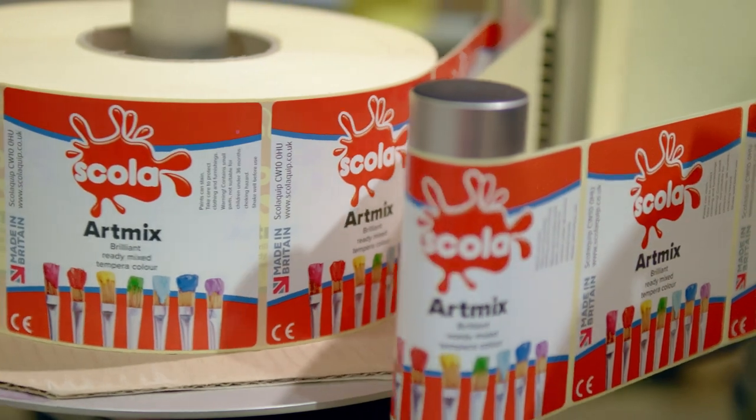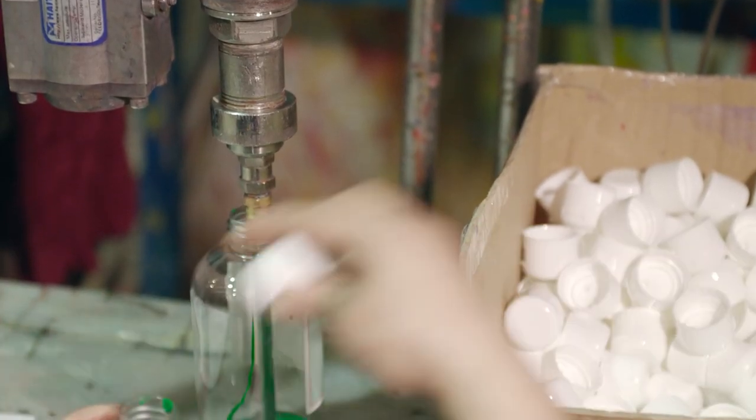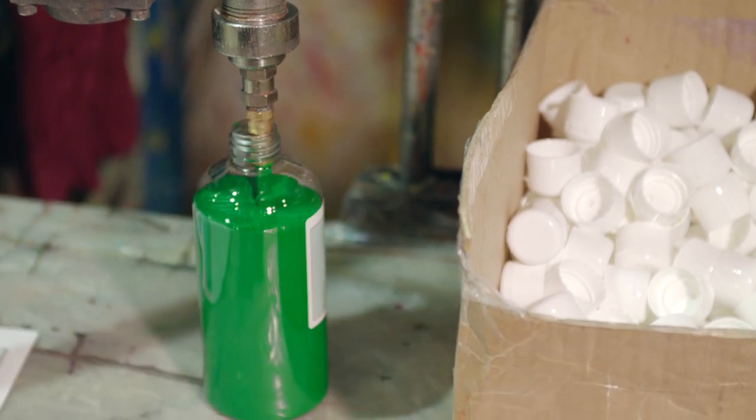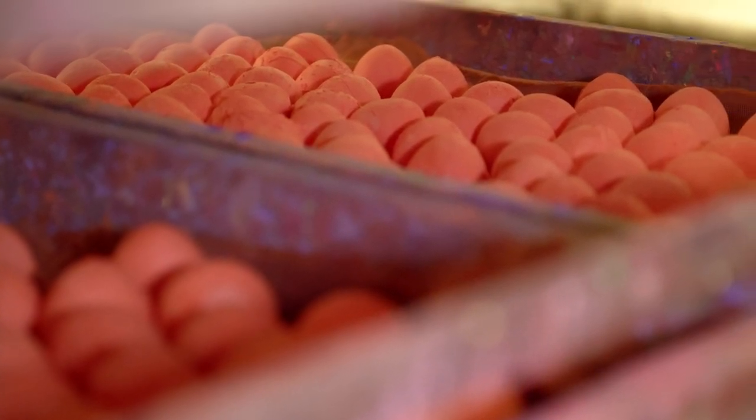In addition to Scholar branded products, we also offer customers their own label options, providing a more bespoke solution. Our team are passionate about producing great products, and take enormous pride in seeing them in catalogues and on retail shelves across the UK.